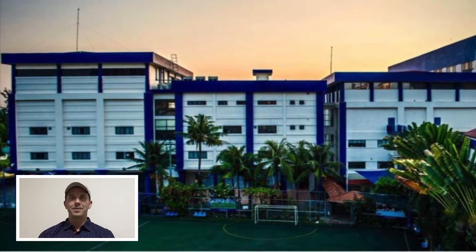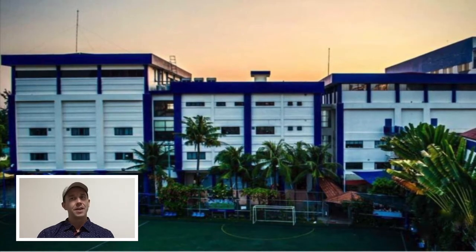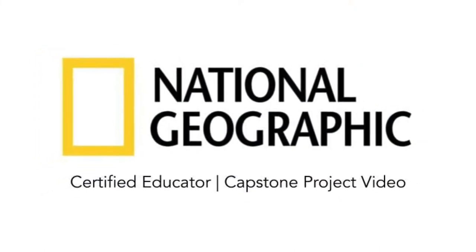Hi everyone, my name is Justin Ouellette and I'm a grade 4 educator at the International School of Ho Chi Minh City. I hope you enjoy my Nat Geo Certified Educator Capstone Project video.